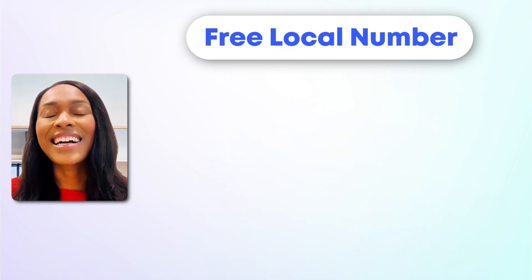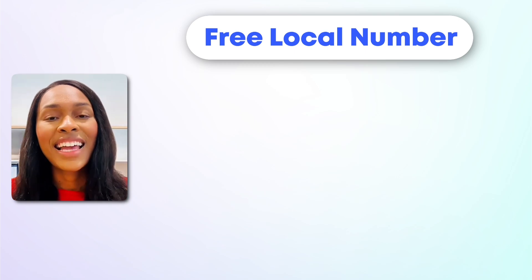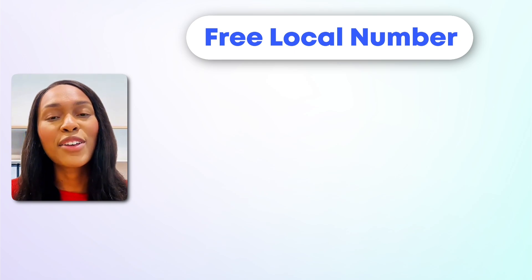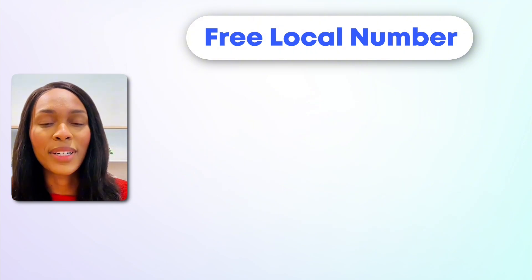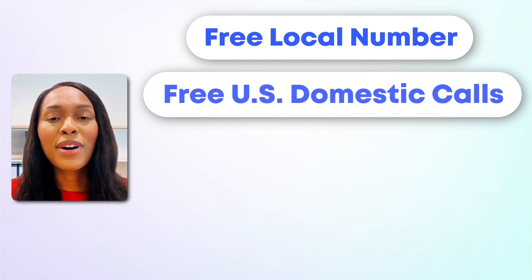Which brings me to the pros or benefits of using Google Voice. First, with Google Voice you get a free local number. This means that customers immediately think you're one of them or a part of their community. Customers being able to recognize your business because of your area code is a huge perk that oftentimes goes overlooked. Another benefit of using Google Voice as your business number is that it's completely free for US domestic calls. So if you want to make a call from California to Texas, you can easily do so without an additional charge.